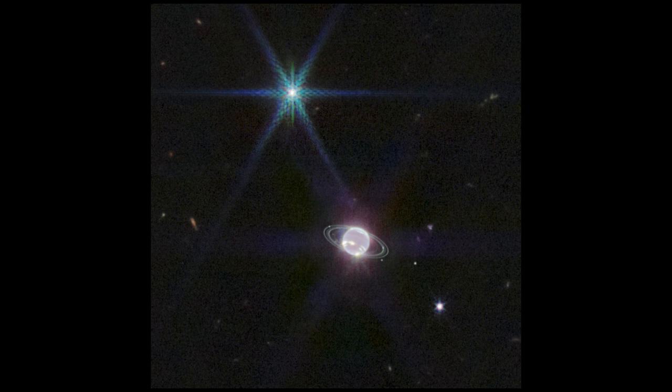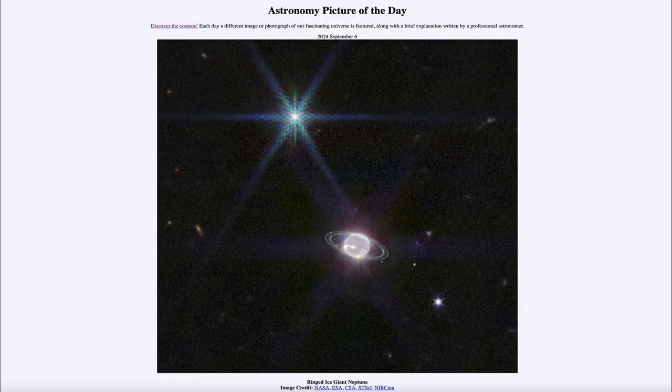There are a handful of very interesting moons that are very large and comparable — in some cases larger — than our own moon. That was our picture of the day for September 6th of 2024, titled Ringed Ice Giant Neptune. We'll be back again tomorrow for the next picture, so until then, have a great day, everyone, and I will see you in class.